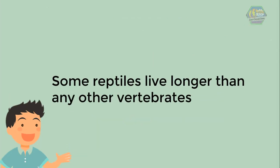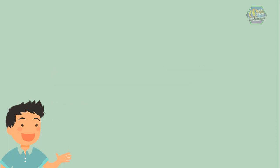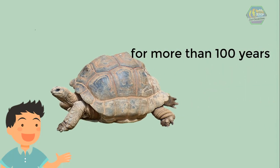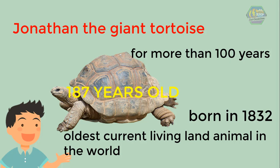Some reptiles live longer than any other vertebrates. Many species of reptiles can live for more than 20 years. In zoos, turtles and tortoises are among them — they have lived for more than 100 years, and some are still living today, like Jonathan the giant tortoise. He is currently believed to be the oldest living land animal in the world. He was supposedly born in 1832, making him more than 187 years old — that's older than two grandpas combined!